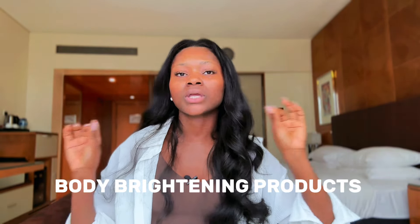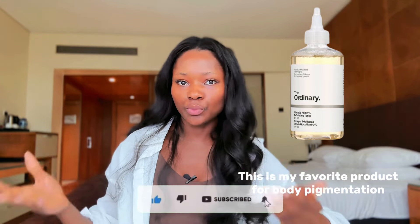Now on to the body products. The Ordinary Glycolic Acid Toner I mentioned earlier can also be used on the body. The first dedicated body product is the AmLactin Daily Moisturizing Body Lotion — an exfoliating body lotion containing 12% lactic acid that exfoliates dead skin cells, targeting dark spots, blemishes, flaky skin, uneven skin tone, and scars to reveal a smoother, brighter, even-toned skin. It will also soften bumpy or dry, flaky skin.